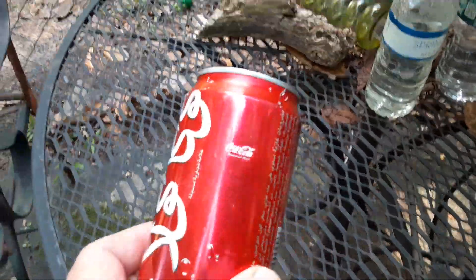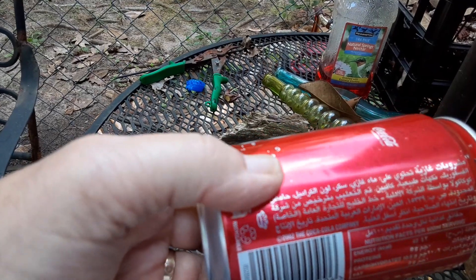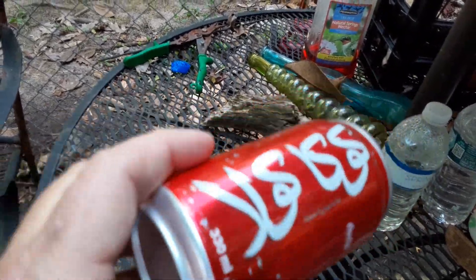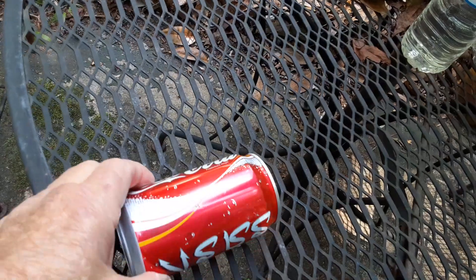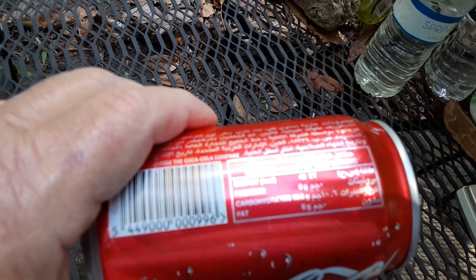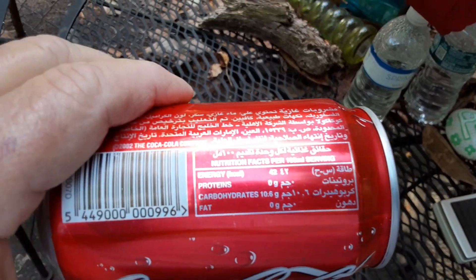This is a can of Coke from Egypt — that's what the guy told me yesterday. It's written in Arabic letters, and this is what's on this side. It's actually got Coca-Cola on this side. You can see where it tells you the content — it's written in, well, it's not coming out clear.